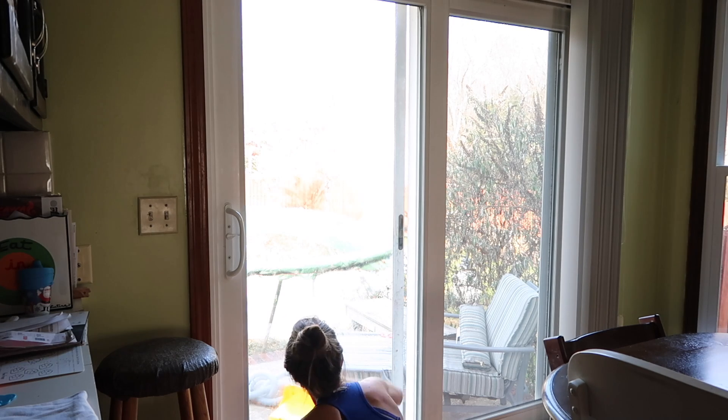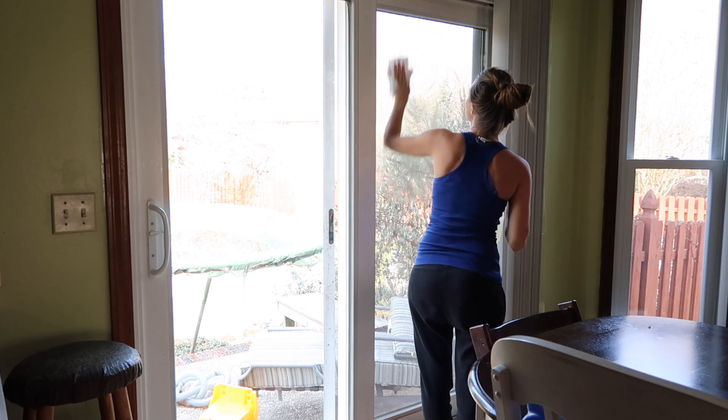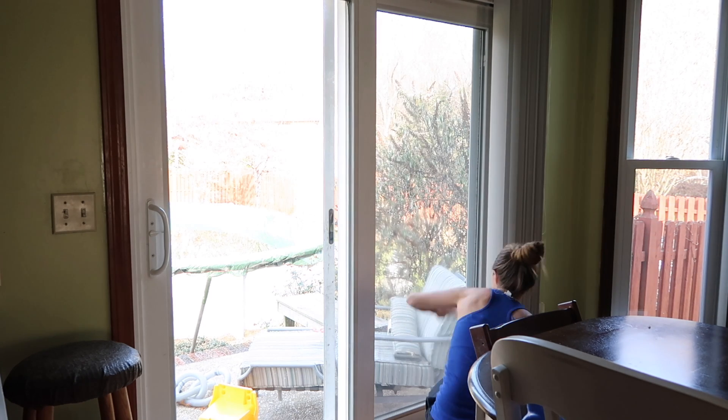The first thing I'm doing is cleaning the sliding glass door. This sliding glass door gets so many fingerprints on it because Paxton and Maverick are always touching it constantly.